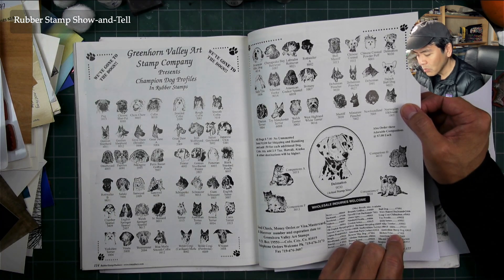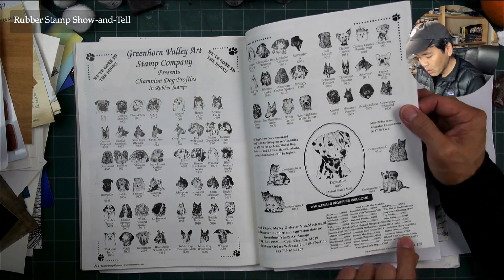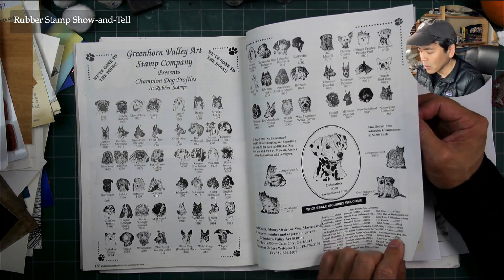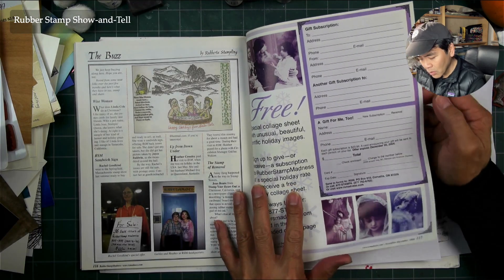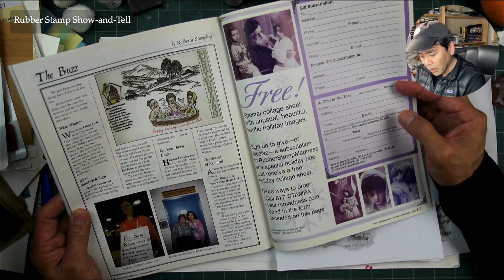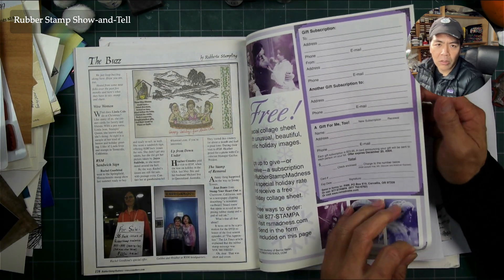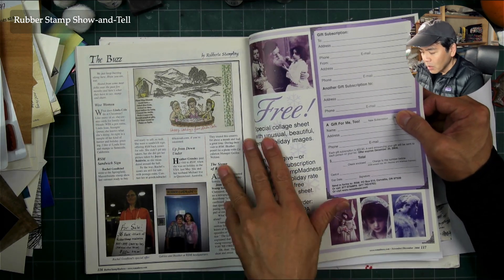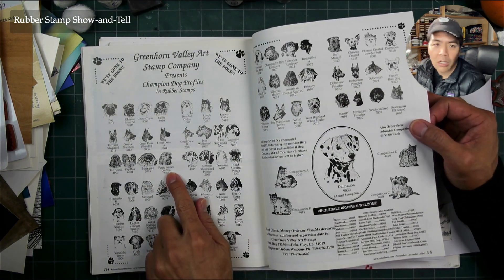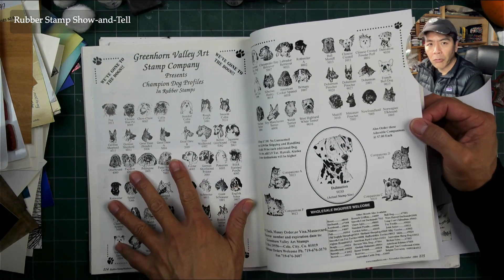They were in Colorado City, Colorado. You were able to find so many different types of specific things back then. These days if someone asks me about specific designs I might be able to direct them to a company that's still around. But if someone asks for a Petit Basset Griffon Vendéen stamp, I don't know if we'd find that these days unless that company is still around or someone took over their line.